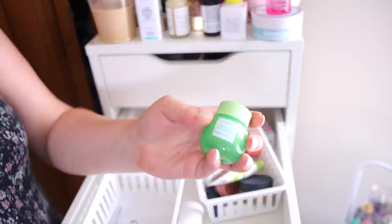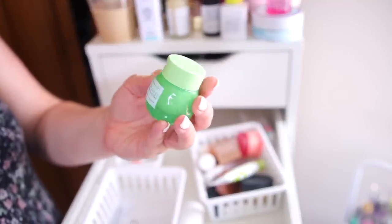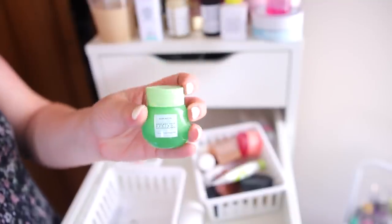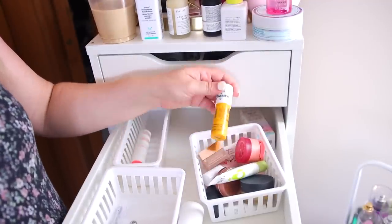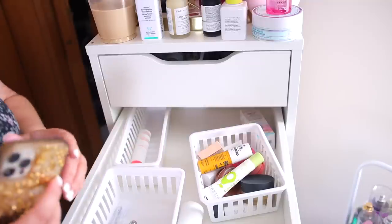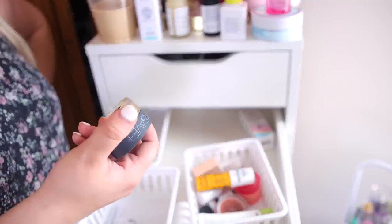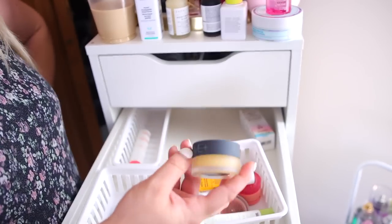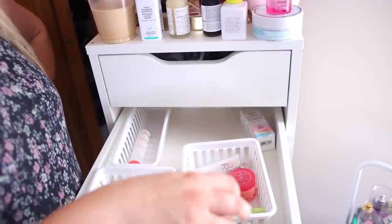I have an eye cream from Glow Recipe in here too — I feel like I've had it for a bit and it's probably older, so I'll declutter that. Then I have a bunch of lip balms. My Bite Beauty Agave Nighttime Lip Therapy — I want to hold on to that. Sol de Janeiro lip balm — I love this one, keep. Patrick Ta — keep.